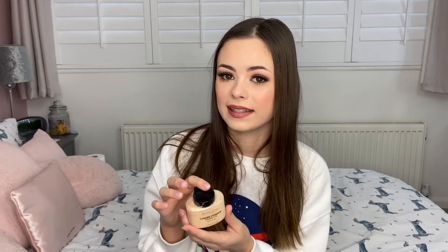I also love the Morphe Bake and Set Translucent Powder for £12 from Morphe's website. The cheapest option is the Makeup Revolution Banana Powder, though I wouldn't recommend the banana shade if you have lighter skin as it's quite yellow. However, their actual translucent powder has really good reviews and you can buy it for £6, which makes it a great option for someone on a budget.